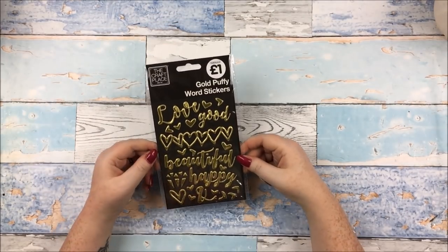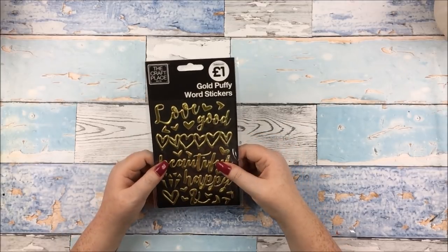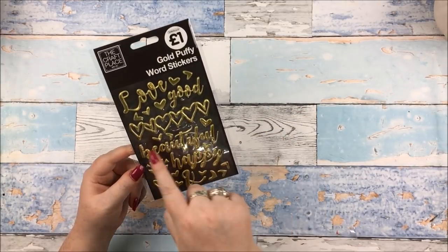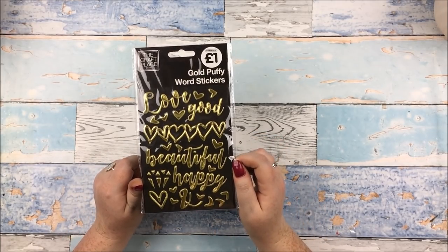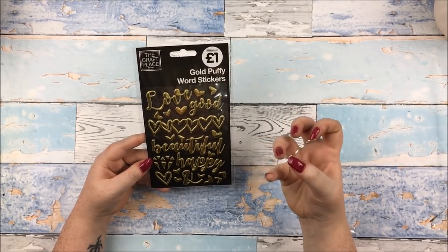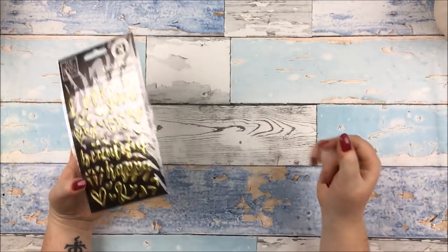I got three packs of gold puffy word stickers. They're fine — obviously they're not nearly as nice as the Crate Paper ones, but they get the job done for a pound. We've got 'love', 'good', 'beautiful', and 'happy' — very generic. This heart one is quite nice. They do look better in their picture online than they do in real life — in real life they're a bit more smushed or smooshy, less bumpy than online. But for a pound you can't complain, and I picked up three so I can shove some in my present box.